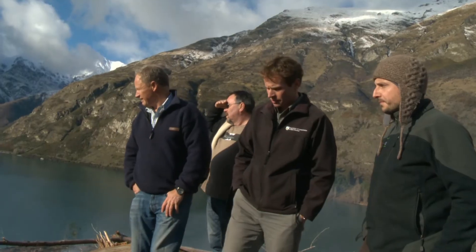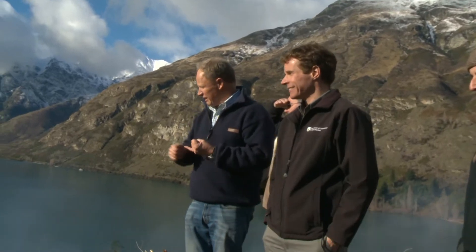Just a year after it began, the scale of the effort was recognised by a Department of Conservation award. It is conservation. It's a two-step process — you've got to take away the trees and put the right stuff back.